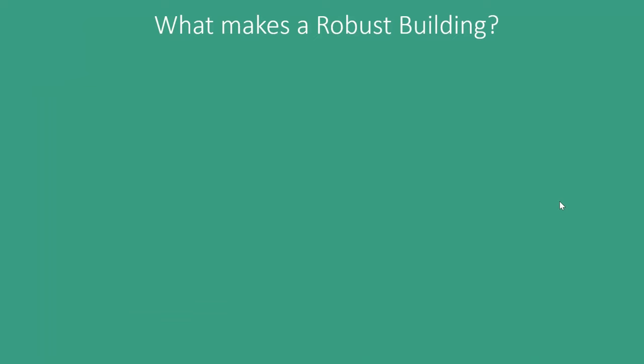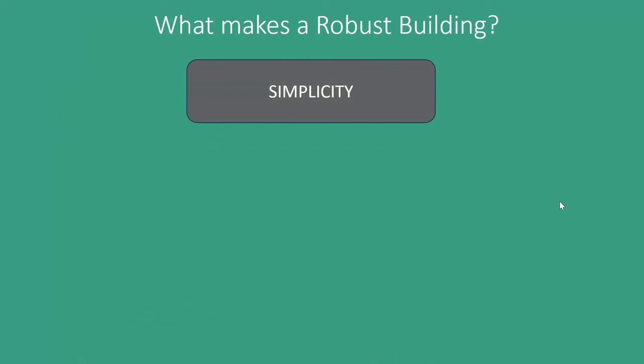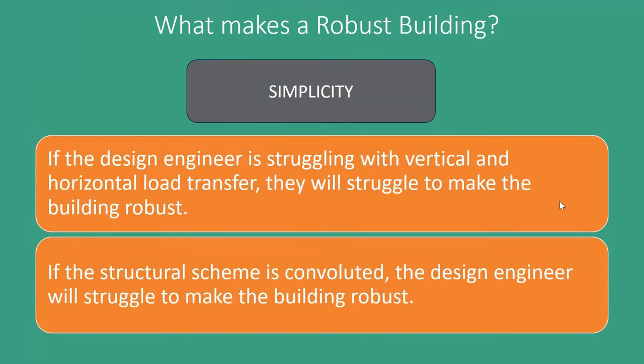In the book this is explored a lot more thoroughly, but a very brief summary for now: if a building is relatively simple, it's more likely to be robust. If as a design engineer we can't get vertical and horizontal load transfer to work particularly easily, we're more likely to make a building robust. If the structural scheme is convoluted, we might struggle more to make the building robust. Simplicity of a building structure is absolutely key. And where we don't have simplicity, we need to think really hard about how the building might fail if there were to be an accidental event.